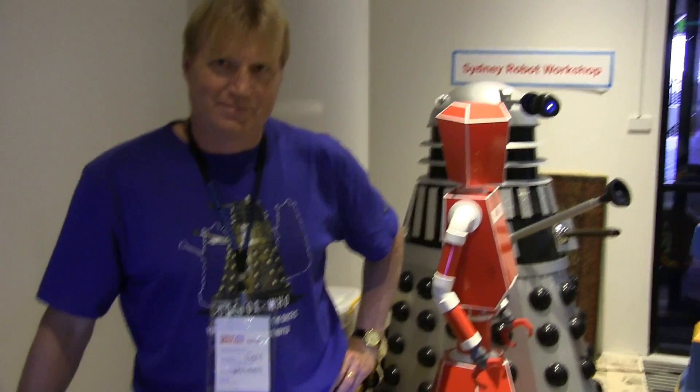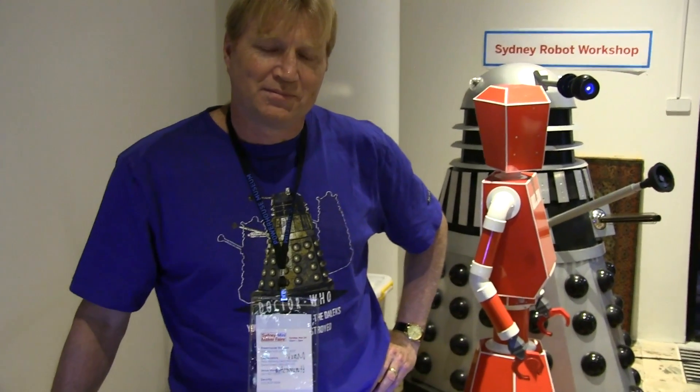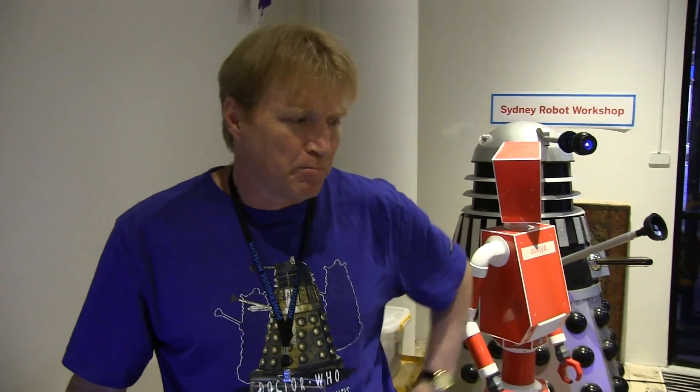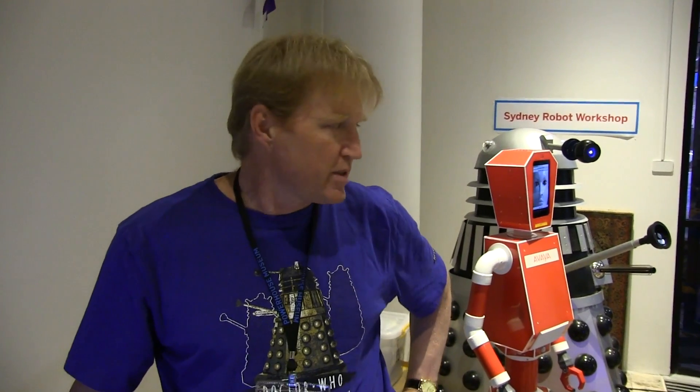I'm here with Mark from Sydney Robot Workshop. Hey Mark, tell us about all the cool robots you've got here. What do you guys do? Are you a space where people work on robots, a public space? Yeah, that's right. We're a space at Gladesville where people can come and build robots. They can be movie robots like R2-D2 here, or they can be serious robots like autonomous robots that we're building here.